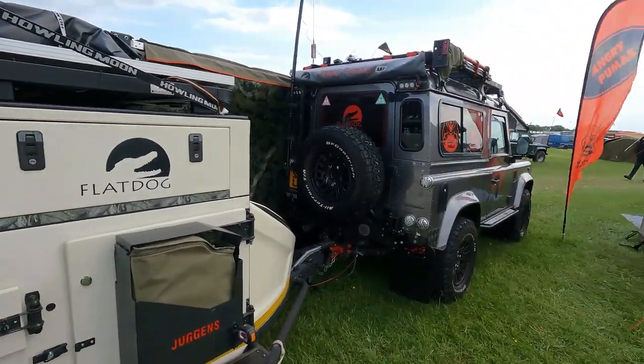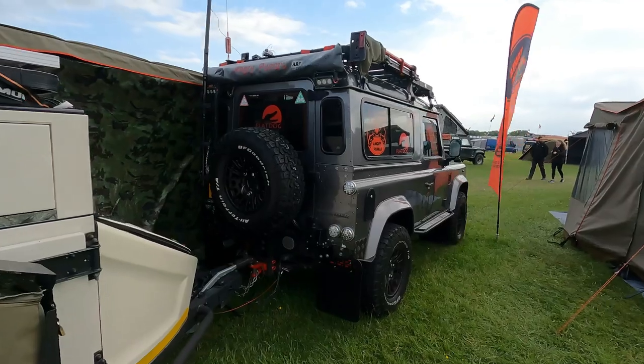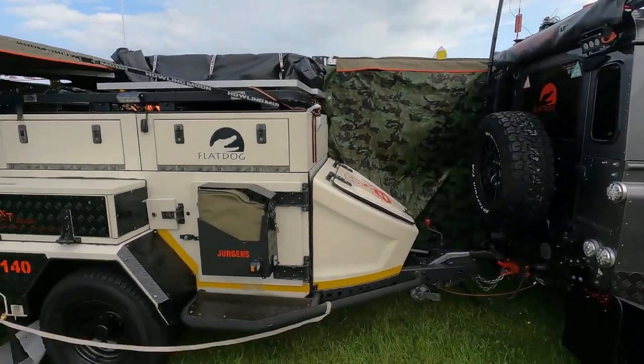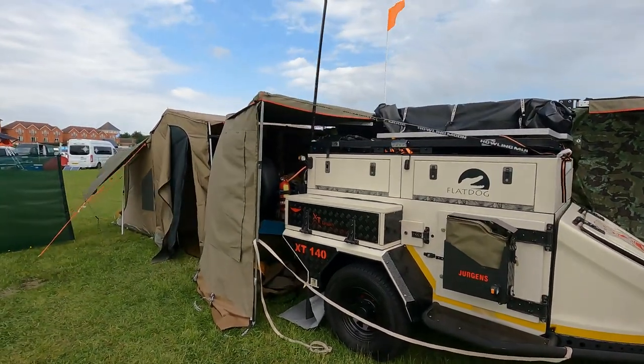This has definitely caught my eye. Look at this one — oh my god, there's so much stuff on it. Trailers and tarps and tents.